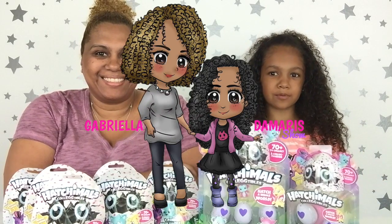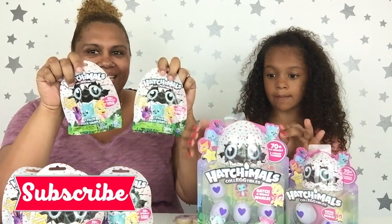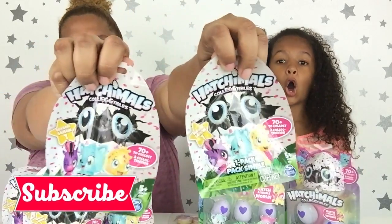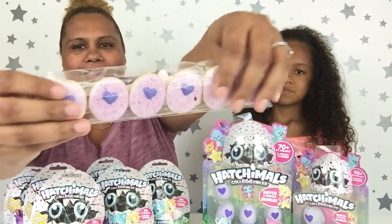Hi guys! Welcome back to the Gabrielle and Mara show. Today we have a whole bunch of Hatchimals collectibles! We are so excited for these, and thank you to Spin Master for sending them to us — and the awesome cookies!